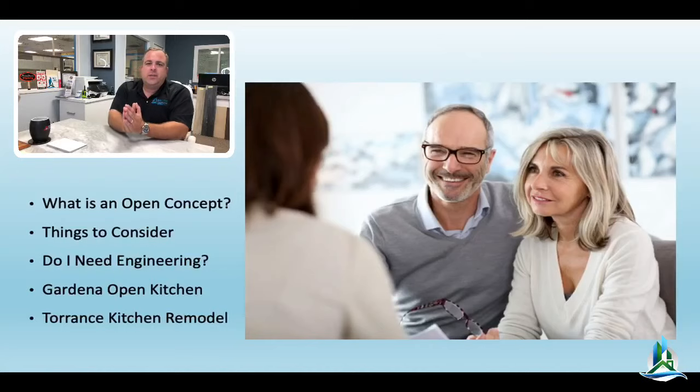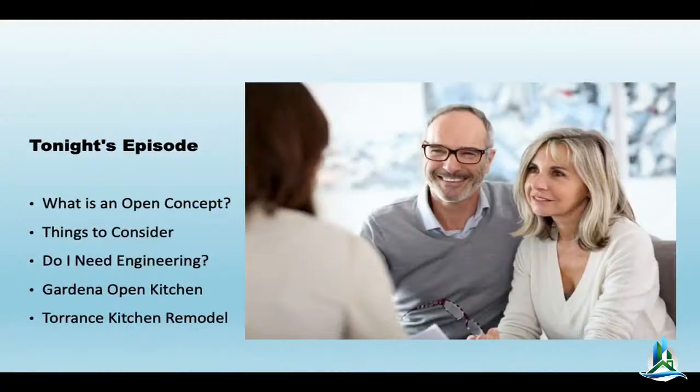Tonight's episode we're talking about an open kitchen concept. It's the trend — probably the most asked-for component of a kitchen remodel over the last five years. Some of these jobs are getting kind of big, kind of expensive, kind of complicated. I want to go over things you should be considering: whether you need an engineer, and we'll look at a few different projects, including one in active construction and one we finished last year in LA.